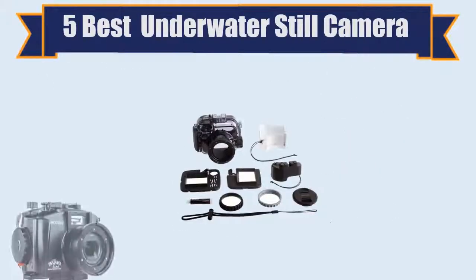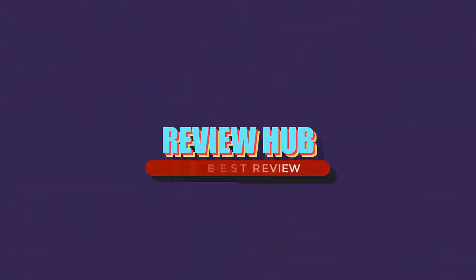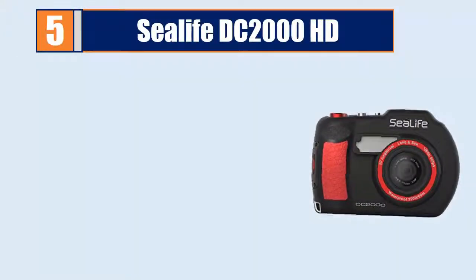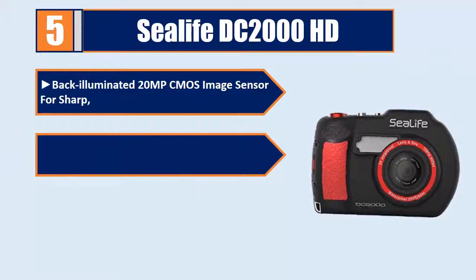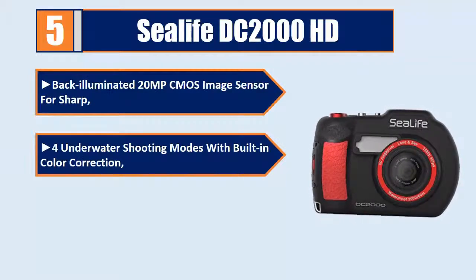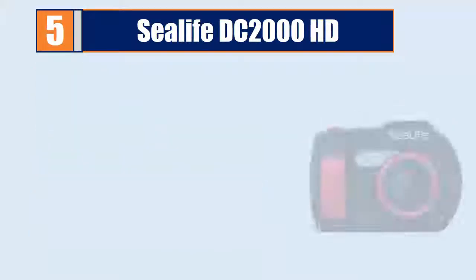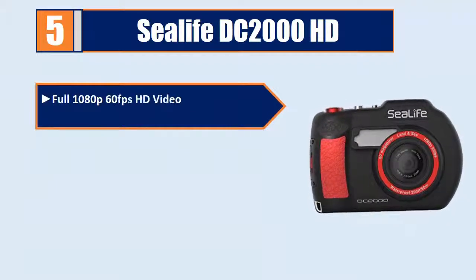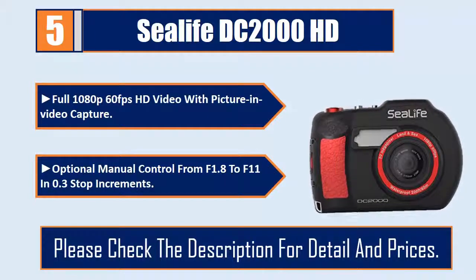Five best underwater still cameras. Number five: Sea Life DC 2000 HD. Back-illuminated 20MP CMOS image sensor for sharp underwater shooting. Four underwater shooting modes with built-in color correction. 25 land scene modes for various shooting environments. Full 1080p 60fps HD video with picture and video capture. Optional manual control from f1.8 to f11 in 0.3 stop increments. Please check the description for details and prices.